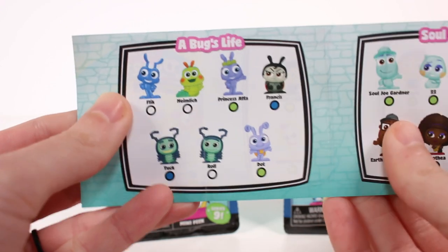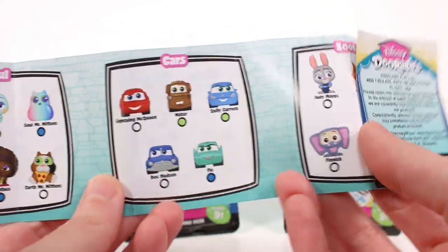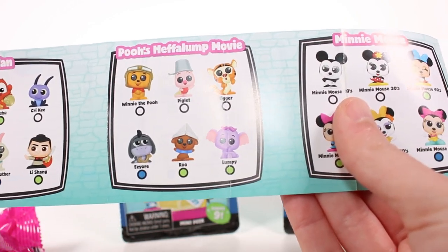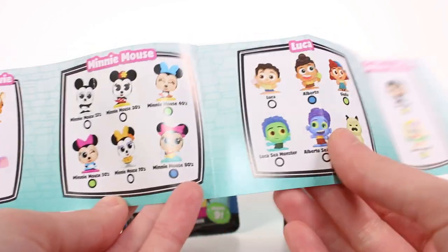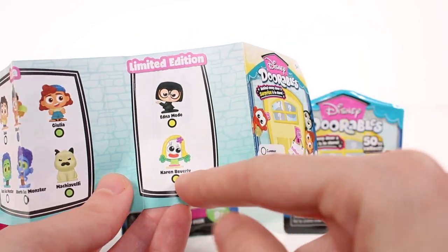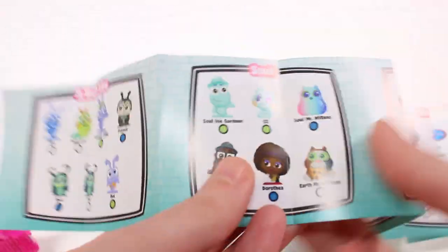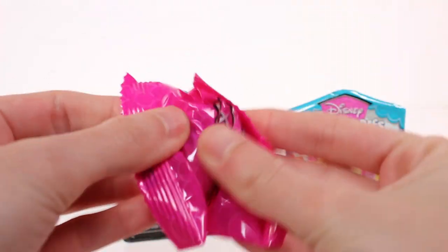We have A Bug's Life - my husband's going to be super excited, he loves that movie. We have Soul, look at the kitty cats! We have Cars - my sister's going to freak out, Cars is her favorite. Then we have Zootopia, Mulan, Pooh's Heffalump Movie, Minnie Mouse across the decades - 20s, 30s, 40s, 50s, 70s, and 80s. We have Luca - such a cute movie - and two limited editions: Garen Beverly and Edna.